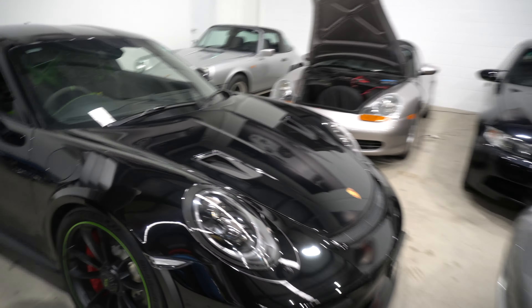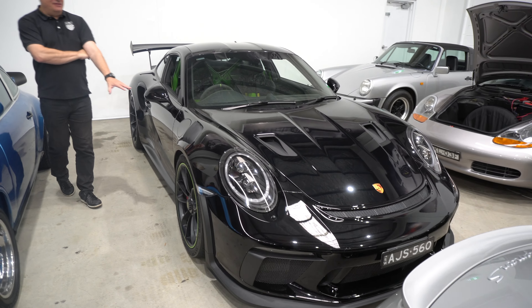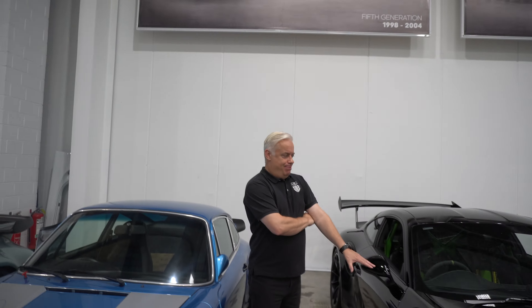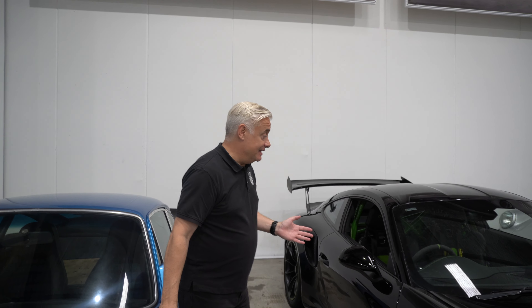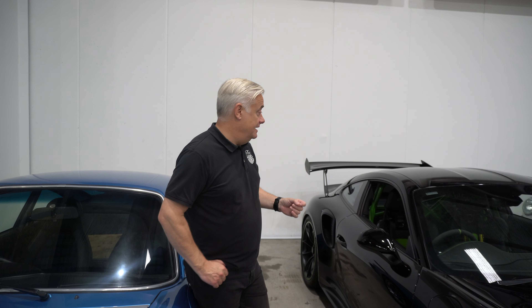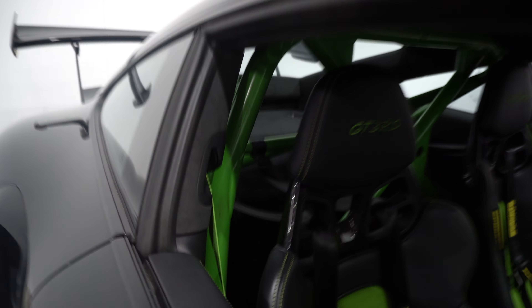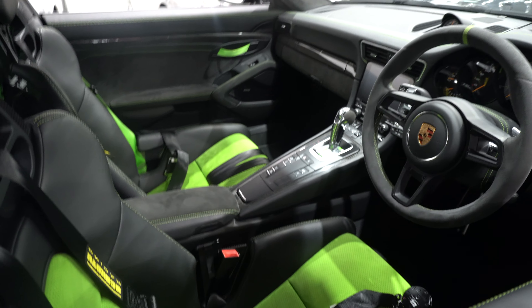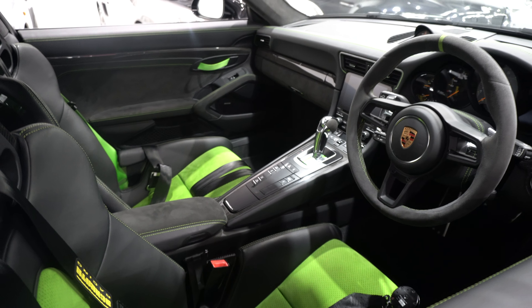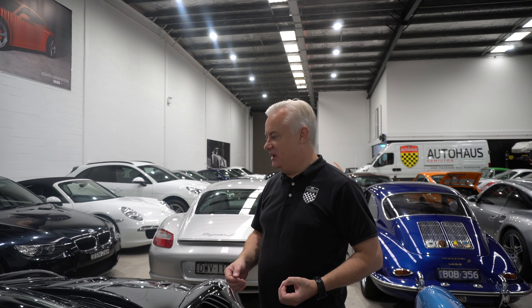Modern RS GT3 — awesome car, just a fantastic machine. I like the black and green combo. People are really divided — it's got a Weissach pack, green cage, green seats, green stitching. Lots of people love it, some people say that's a bit too far. But when you've jumped into a GT3 RS, everything is going to be too far, isn't it? There's nothing subtle going on here — this is all about fun and driving and playing with it.